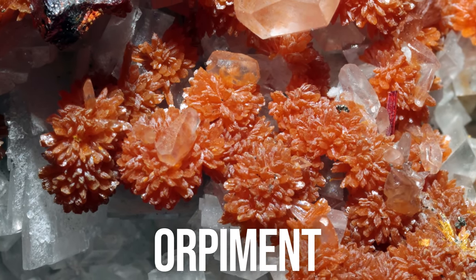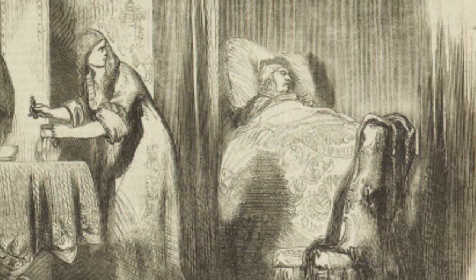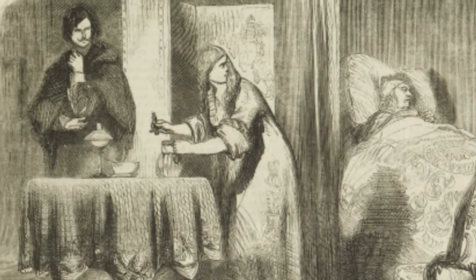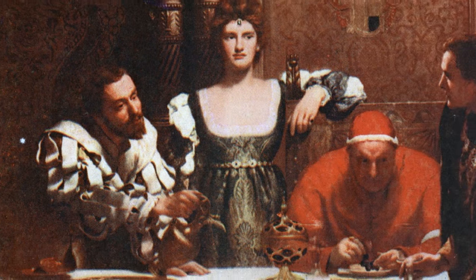Orpiment is a brightly colored arsenic sulfide made of the stuff that was once the poison of choice for murderous spinsters. Ingestion or topical exposure to significant amounts of arsenic can be fatal. Murder by arsenic was especially popular in the Middle Ages, as its effects resembled cholera. It was said to be favored by the infamous Borgia family, whose rivals often found it flavoring their glass of wine.